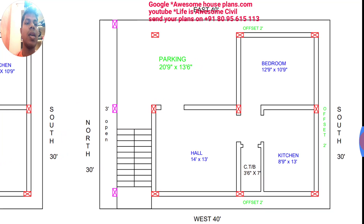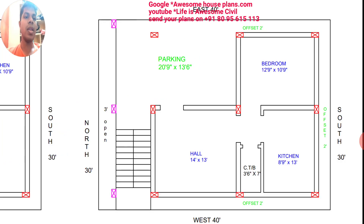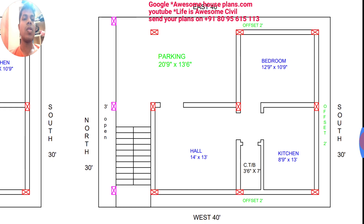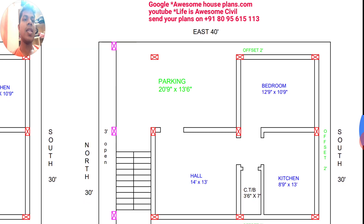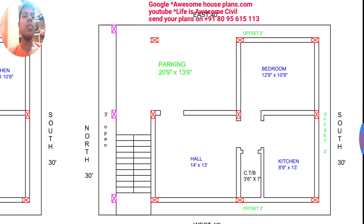The hall's size is 14 feet by 13 feet, and from the hall itself you will enter into the kitchen. The size of the kitchen has been taken as 8 feet 9 inches by 13 feet. Here, one common toilet and bath of 3 feet 6 inches by 7 feet has been provided. At the south and east side, there is one bedroom whose size is 12 feet 9 inches by 10 feet 9 inches.